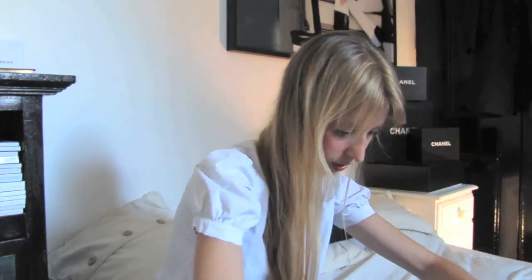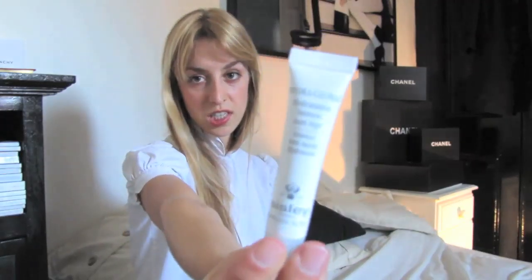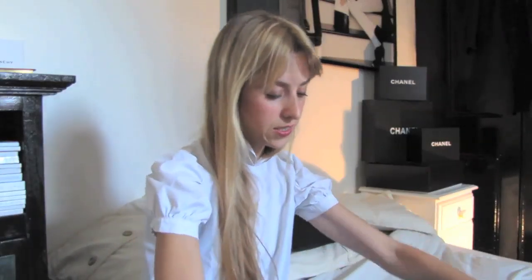What else is in here? My moisturizer — Sisley. Really good. Never put anything on your skin that's not good. And my keys.